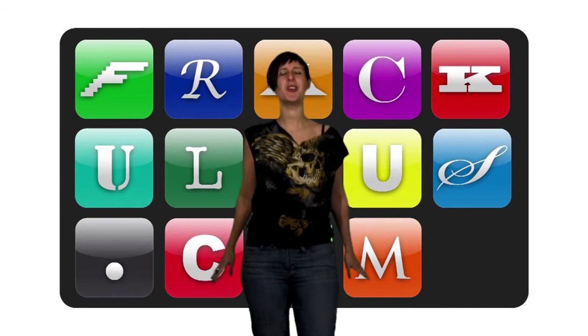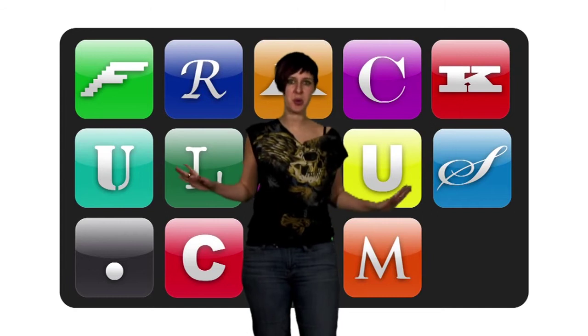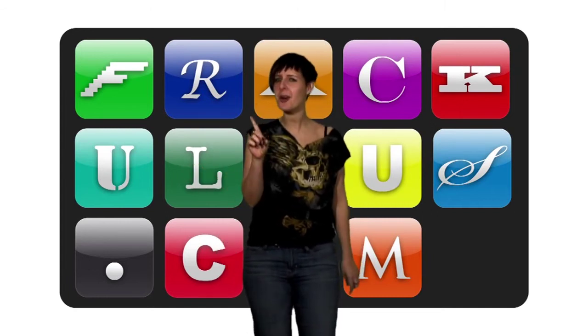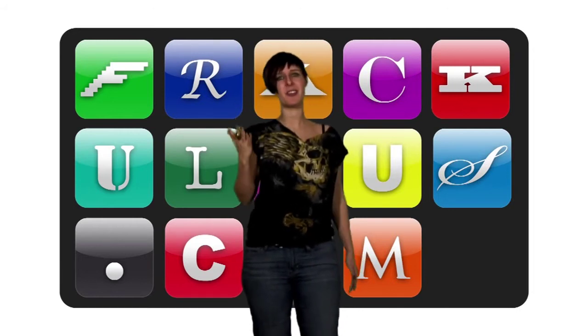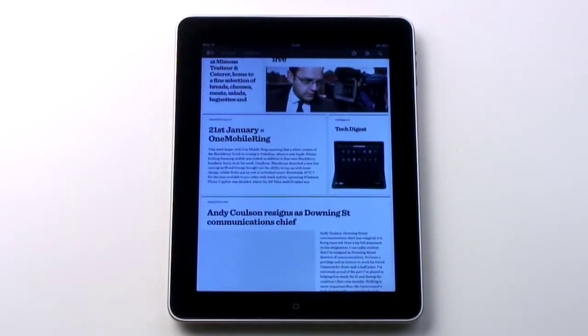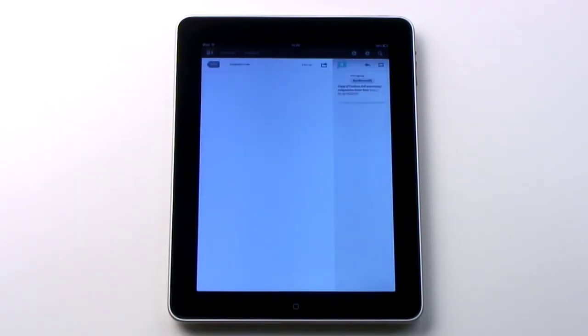Twitter — could it be the noisiest place on the internet? With so many links flying around to so many corners of the web, you'd be forgiven for missing stuff. But if you've cultivated a community of friends who generally only share awesome stuff, it's worth finding an app to curate that stuff for you. Enter TweetMag. For £2.99, this iPad app will create a magazine of the links featuring in your timeline.